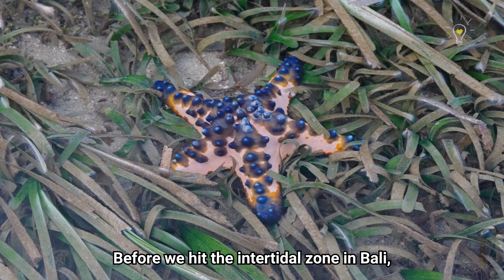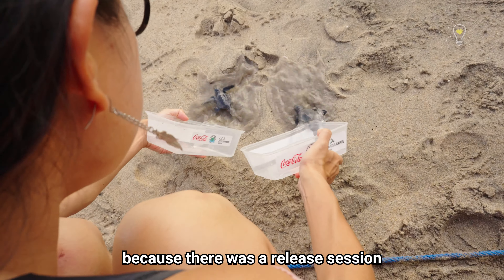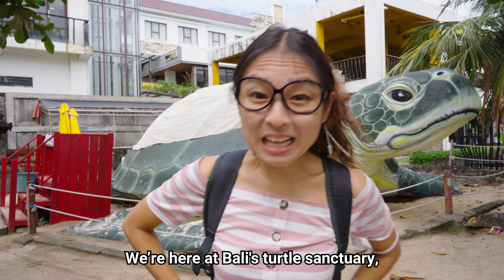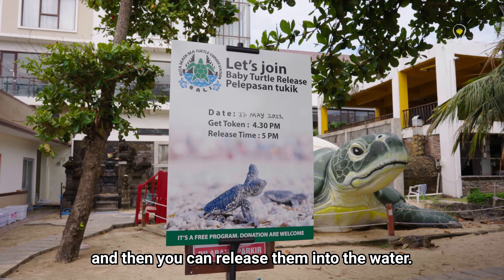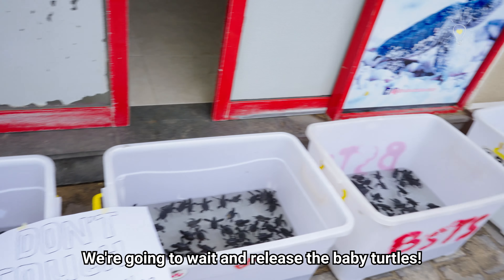Before we hit the intertidal zone in Bali, we actually chanced upon a turtle sanctuary and we were really lucky because there was a release session for baby turtles that day! We're here at Bali's Turtle Sanctuary where they actually help to save turtle eggs, wait for them to hatch, and then you can release them into the water. We're gonna wait and release the baby turtles!